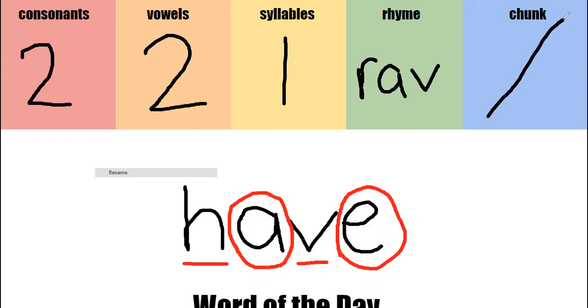And we're not ready for chunks yet. So one more time, guys, our word of the day today was the word have.